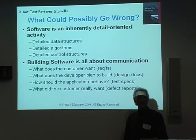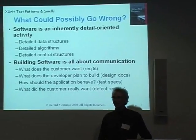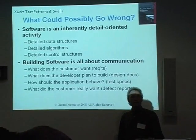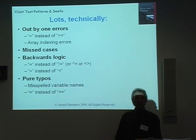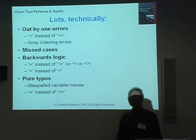So why do we need to test? Software is a rather complex activity to write, and there's a lot of details that we need to get right. Computers aren't very forgiving, not nearly as forgiving as people. A large part of software is about getting these details right, and a large part of it is communication between the people writing the software and whoever is telling us what they actually want built. So there's a lot of things that could go wrong — technically, and humans make mistakes.